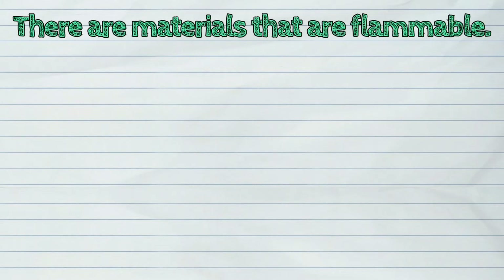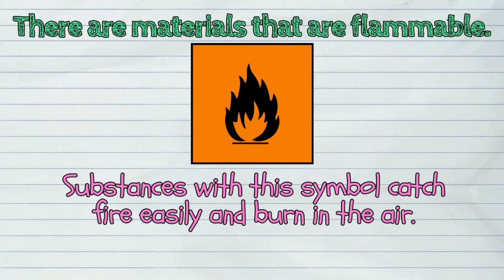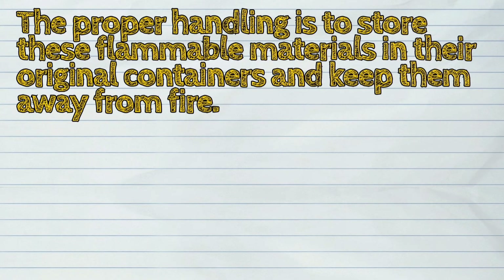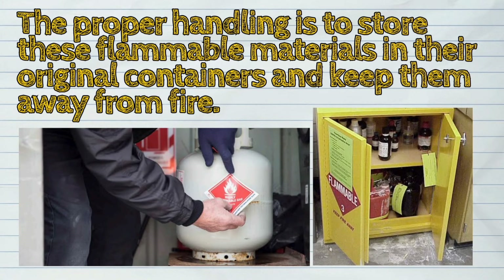There are also materials that are flammable. Substances with this symbol catch fire easily and burn in the air. Examples are gasoline and ethanol. The proper handling is to store these flammable materials in their original containers and keep them away from fire.